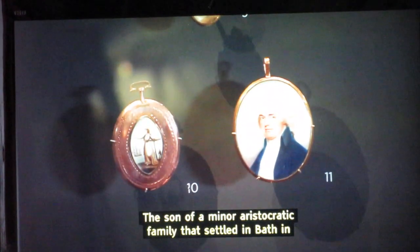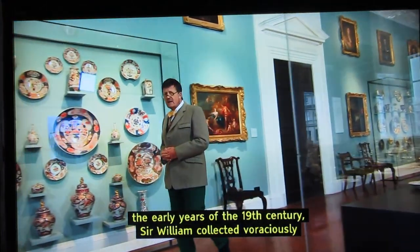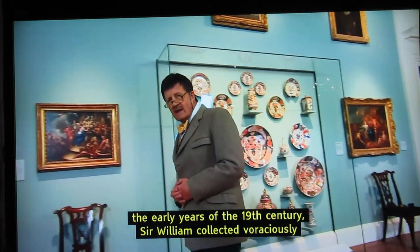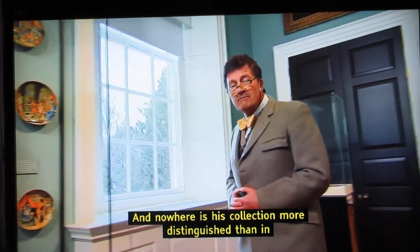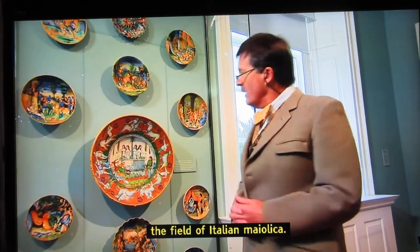The son of a minor aristocratic family that settled in Bath in the early years of the 19th century, Sir William collected voraciously and acquired the reputation as a collector of distinction. And nowhere is his collection more distinguished than in the field of Italian majolica.